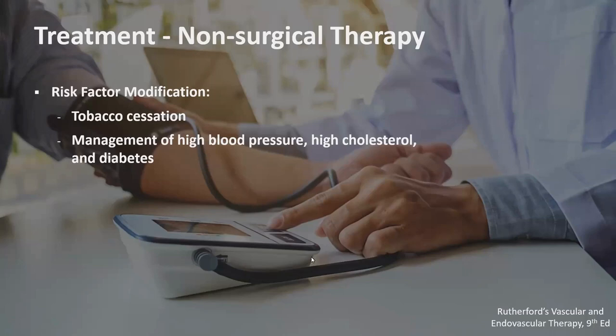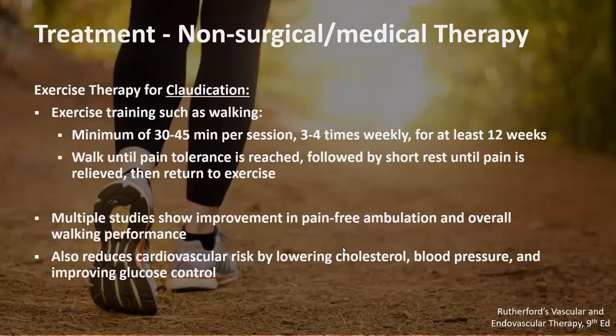Transitioning to treatment — the non-surgical therapy. First and foremost is risk factor modification. For those who smoke, the biggest thing is cutting back or quitting altogether. There is clear benefit to those who do quit — they can potentially slow the progression of their disease. Managing other medical comorbidities — high blood pressure, high cholesterol, and diabetes — is critical. Not just controlling them but making sure they are well-controlled.